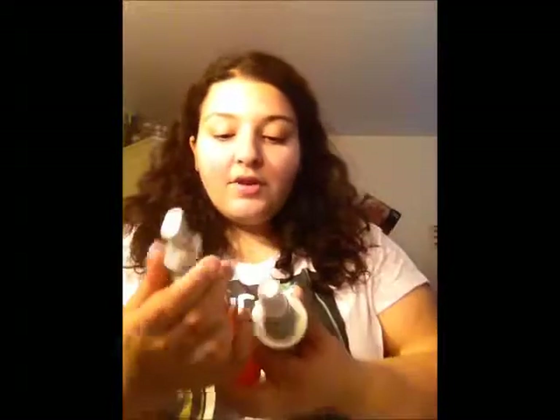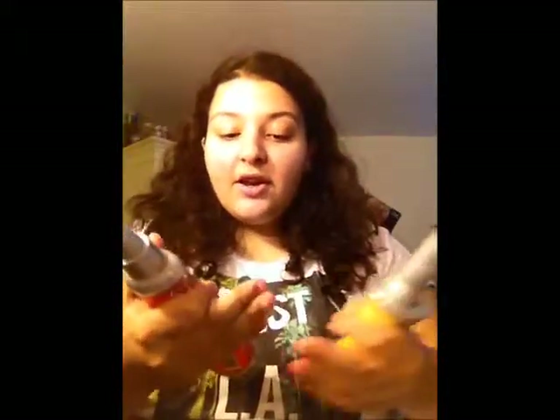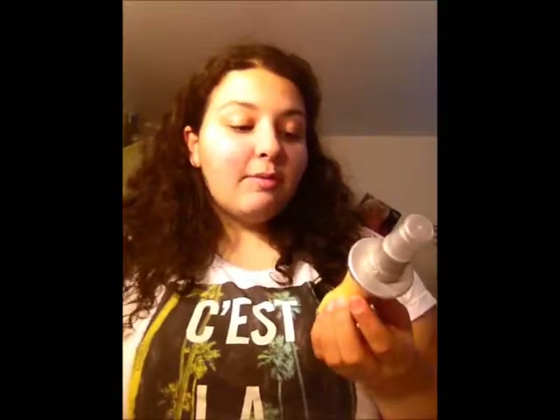The last two products I have in here are from the same company — it's the Schwarzkopf Got2B. I have the Kinkier, which is a curling gel — it's actually a spray-in gel, and it works miracles on my hair. And then there's also Guardian Angel, which is a heat protectant spray. It guards up to 425 degrees Fahrenheit.